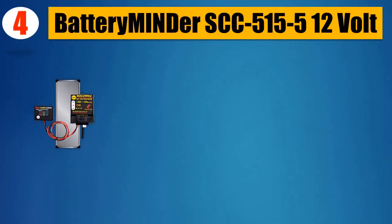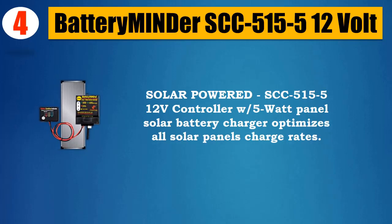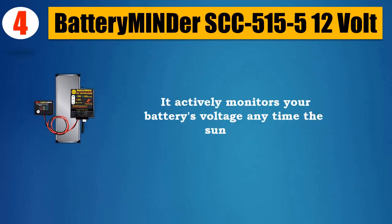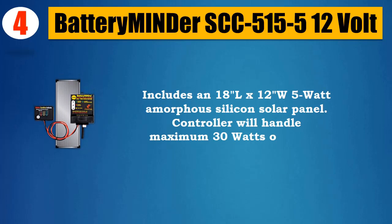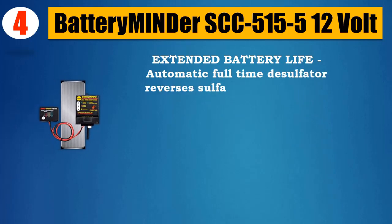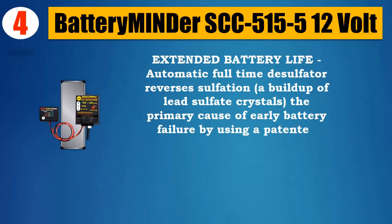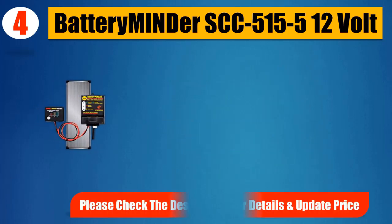Number 4: Battery Minder SCC515-512V Solar Powered Controller with 5W Panel. Solar Battery Charger optimizes all solar panels' charge rates. It actively monitors your battery's voltage anytime the sun is up. Includes an 18x12W 5W amorphous silicon solar panel. Controller will handle maximum 30W of power. Extended battery life — automatic full-time desulfatter reverses sulfation, a buildup of lead sulfate crystals, the primary cause of early battery failure, by using a patented range of high frequencies to safely remove sulfation and recondition weak batteries. Please check the description for details and updated price.